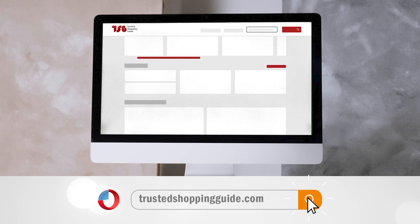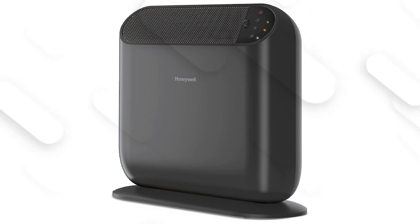To help you further, there are timestamps and direct links to all the products in the description below. Be sure to visit our website at TrustedShoppingGuy.com for more of our research in the home, or alternatively, subscribe to this channel for regular updates.